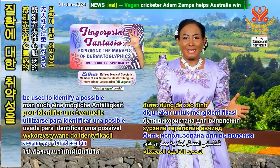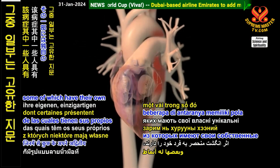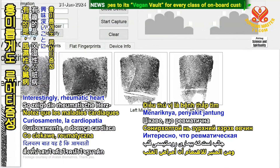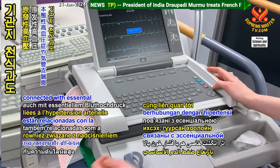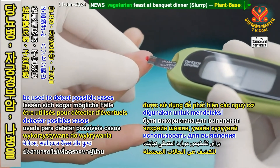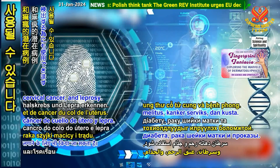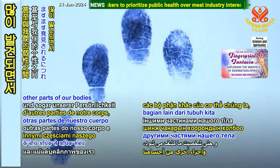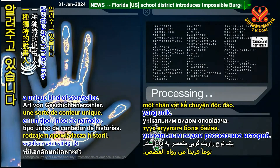Dermatoglyphics can also be used to identify a possible susceptibility to congenital heart diseases, some of which have their own unique fingerprint patterns. Interestingly, rheumatic heart disease has different imprints for men and women. Certain fingerprints are also connected with essential hypertension and bronchial asthma. Dermatoglyphics can even be used to detect possible cases of diabetes mellitus, cervical cancer, and leprosy. As more and more connections are discovered between our fingerprints and other parts of our bodies, and even our personalities, dermatoglyphics is becoming a unique kind of storyteller.